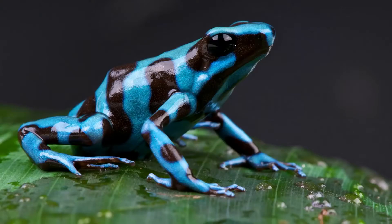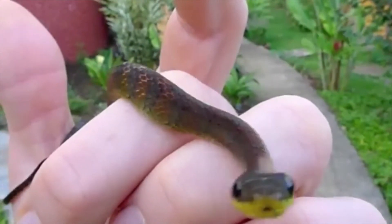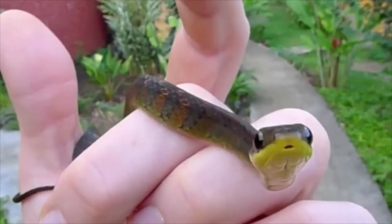Poison Dart Frogs rarely use their poison, but will secrete it when threatened. Because of this, they only have one natural predator, the fire-bellied snake, and it is immune to their poison.